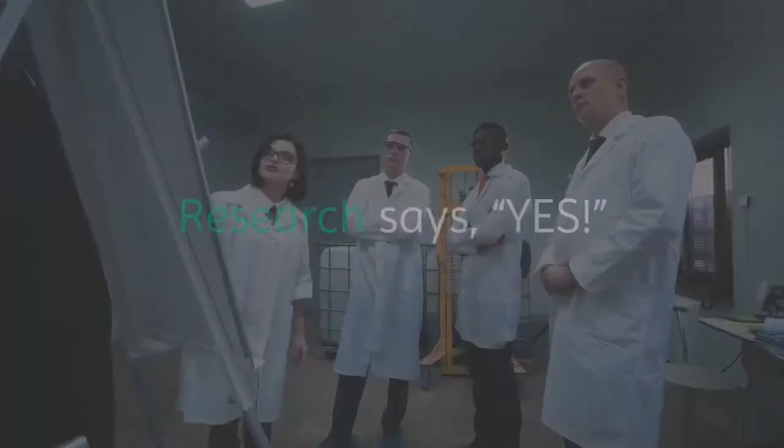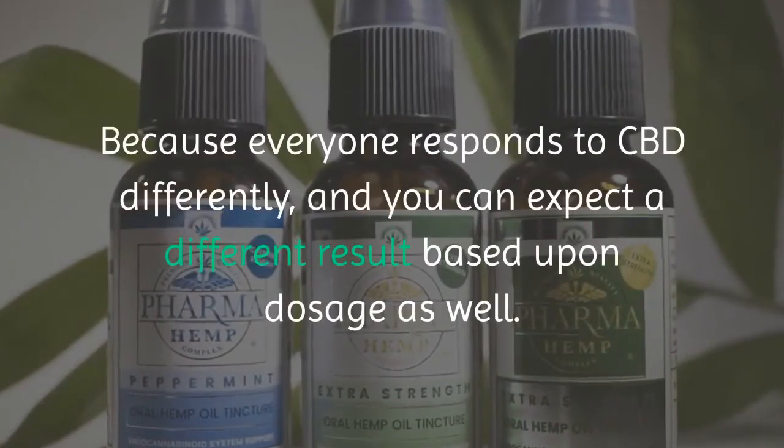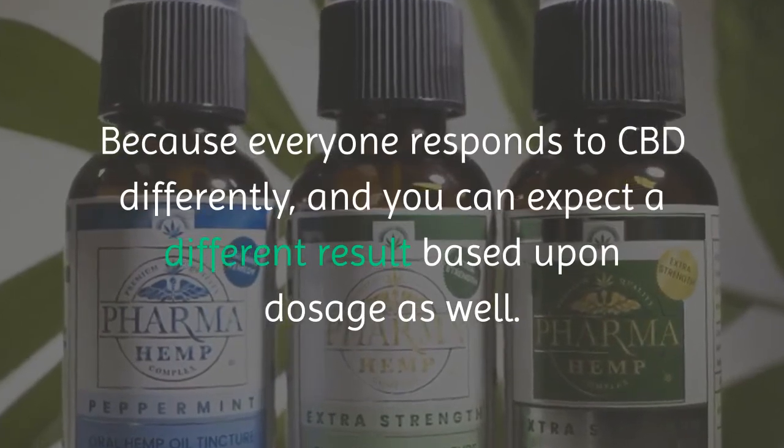Best price? Best CBD? Research says yes, but quite frankly, it depends — because everyone responds to CBD differently, and you can expect a different result based upon dosage as well.